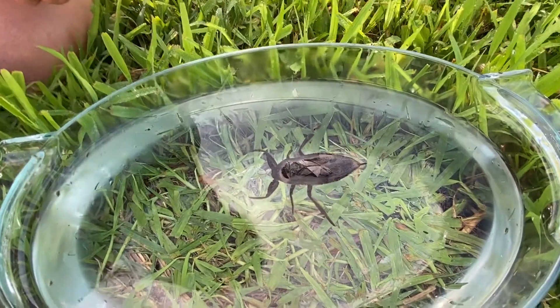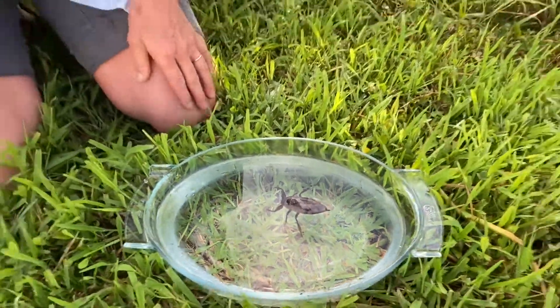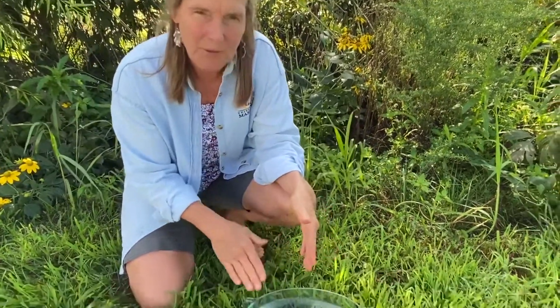They typically live in wet muddy areas in quiet still ponds, not fast-moving water — quiet ponds. They're called toe biters, and you can guess why, because they like to bite people's tootsies when they're walking in the muddy marshes.